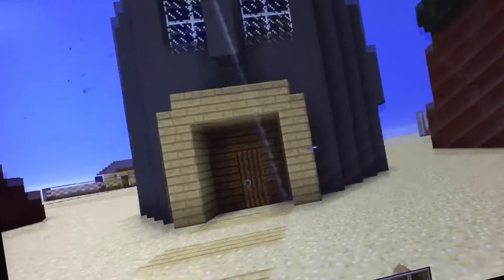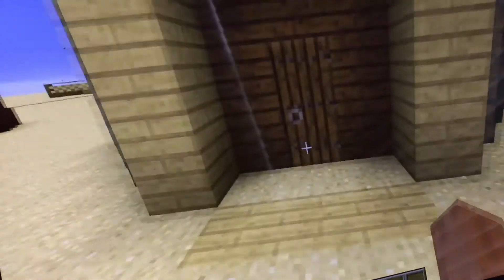Here's Squidward Tentacles's house. Let's go inside — got a pretty nice table, a chair, two chairs. And let's go upstairs.